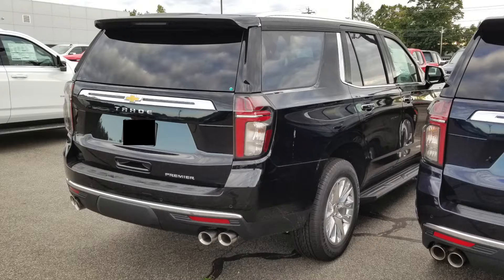Here we're looking at the Tahoe from the right side. Couldn't quite get a great shot due to another vehicle parked next to it, but overall it's the same as the left side. There aren't too many drastic differences in the exterior design compared to the previous generation, but you can obviously tell that one has been refreshed and updated.